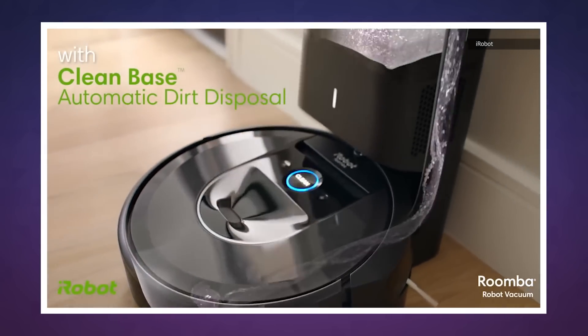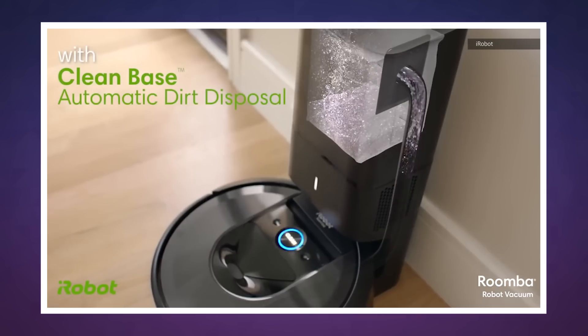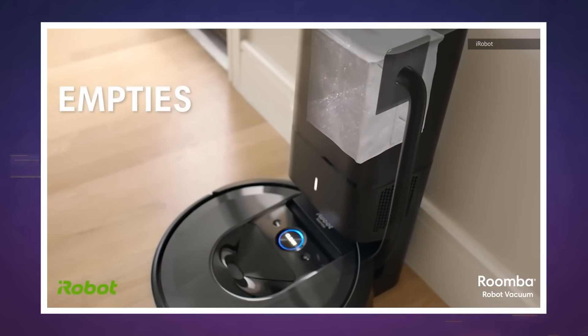You can pre-order the Roomba i7 Plus today for $949. iRobot expects shipments to start on September 12th. You can also buy the i7 on its own for $699 and pick up the clean base later for $299. We'll see you next week with more Engadget Today.